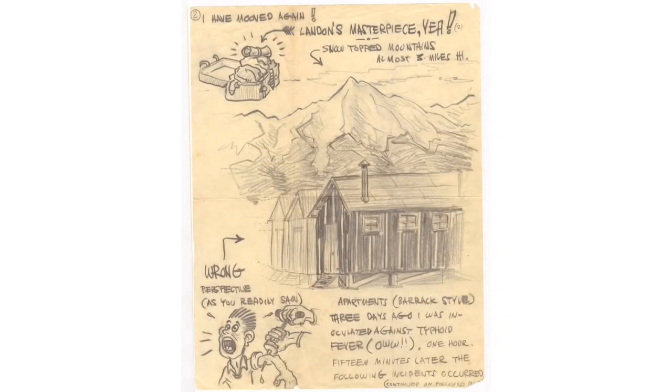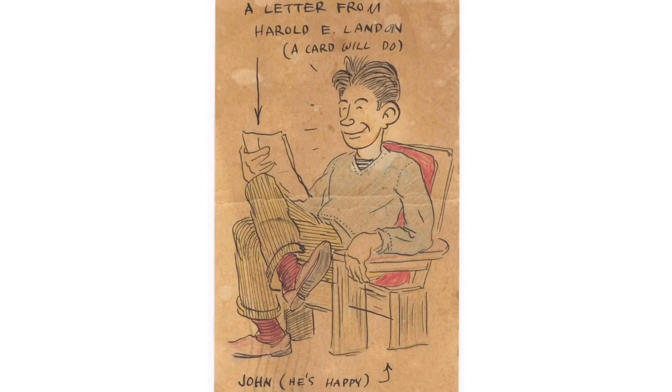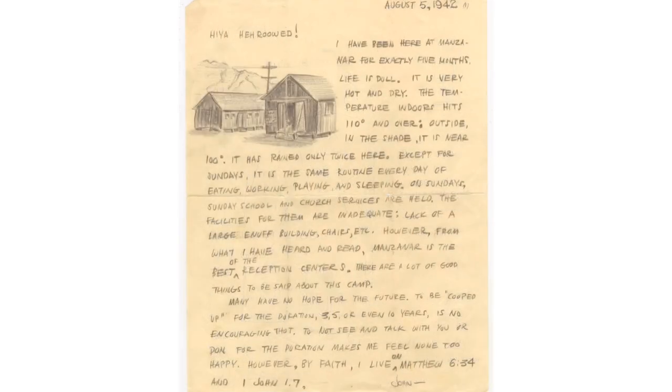While incarcerated at Manzanar, 18-year-old Sohei Hori frequently mailed letters with drawings to his friend Harold Landon in Los Angeles. Sohei writes of the cold temperatures, sports activities, and friends at Manzanar.